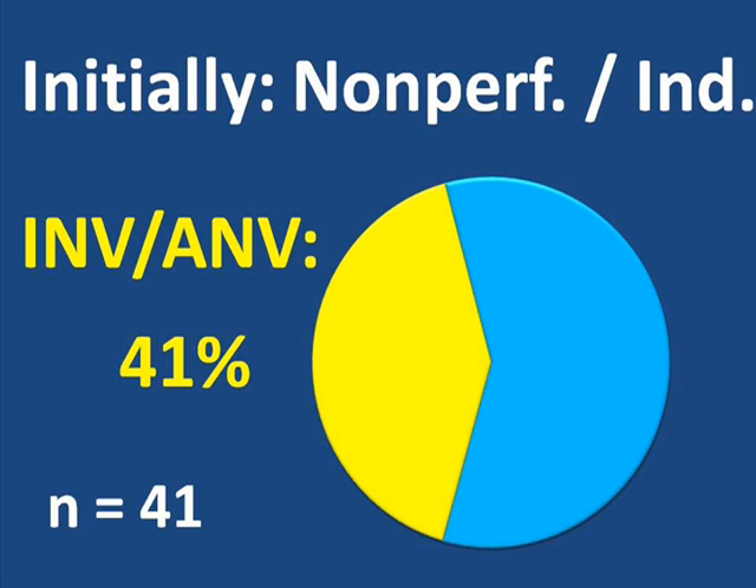Of the eyes that were judged to be indeterminate or non-perfused — that is having 10 or more disc areas of non-perfusion — about 41% developed neovascularization of the iris, the angle, or both. So of the 41 eyes that had substantial areas where blood was not flowing through the retinal capillaries, or where bleeding within the eye prevented classification, a large minority developed neovascularization at the front of the eye, while a majority remained free of these vessels.